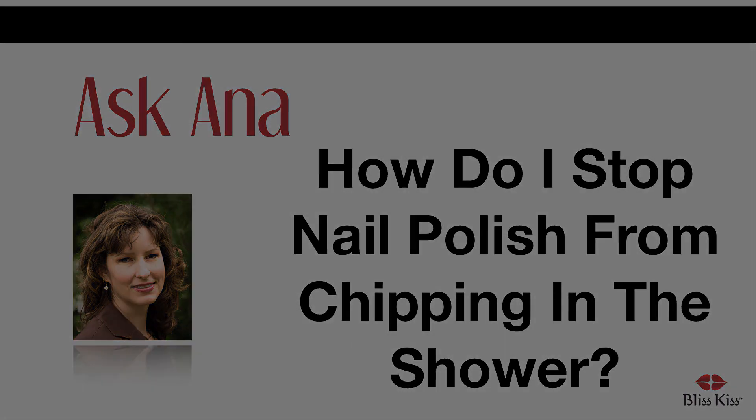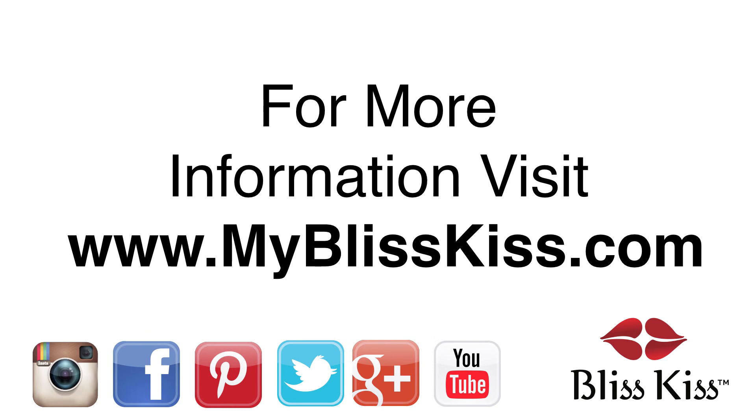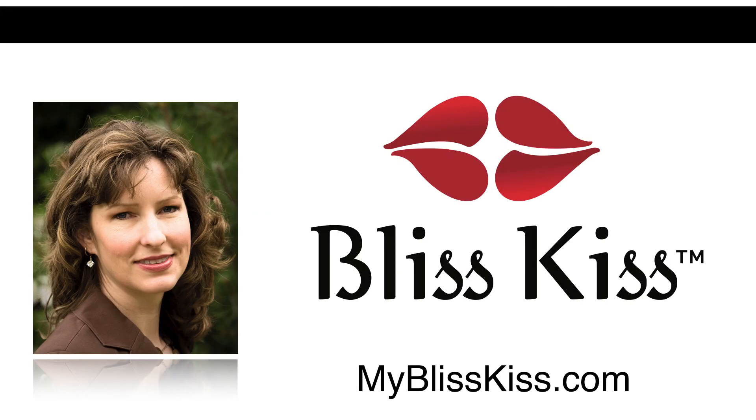Hey, it's Anna. I've written over 70 nail care articles that you can find at nailcarehq.com. And if you're looking for products that will help you have longer, stronger nails, visit myblisskiss.com. Be sure to push the subscribe button and turn on notifications to get alerted when I publish more videos. This is Anna, signing off and sending you bliss.